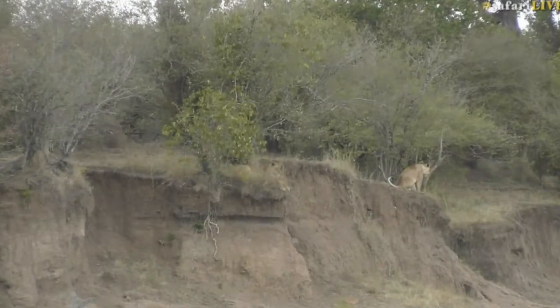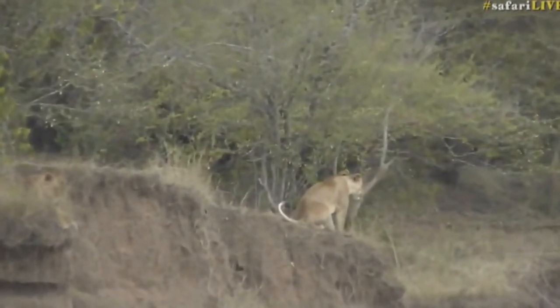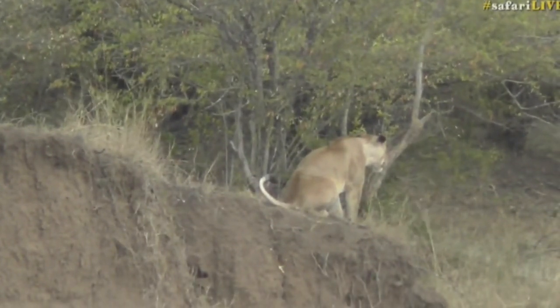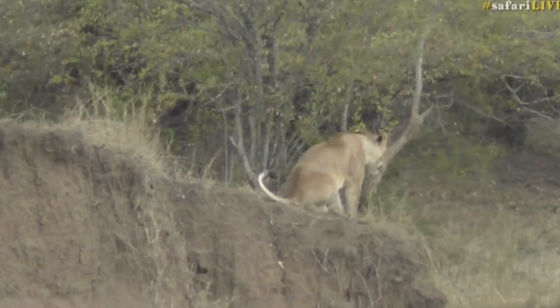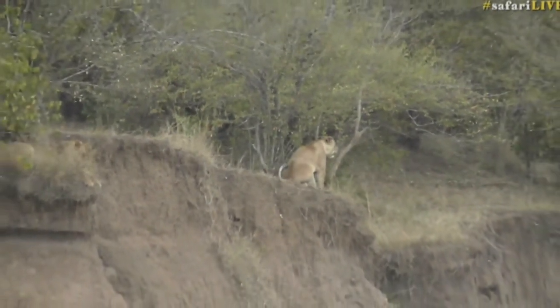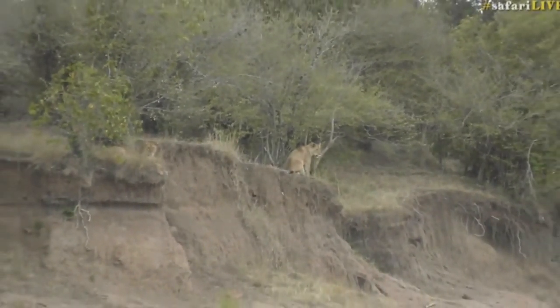That lion looks fat and happy — you don't look like you're going to eat anything, girl. Panting away. A time of plenty for lionesses. I agree with James — I don't think that these lionesses struggle that much when the migration isn't here, but it just does make things so terribly easy.